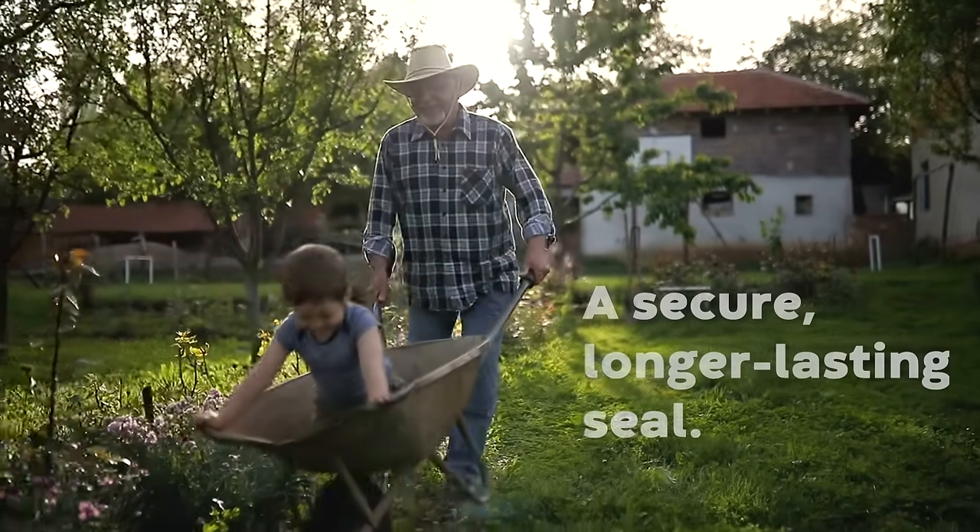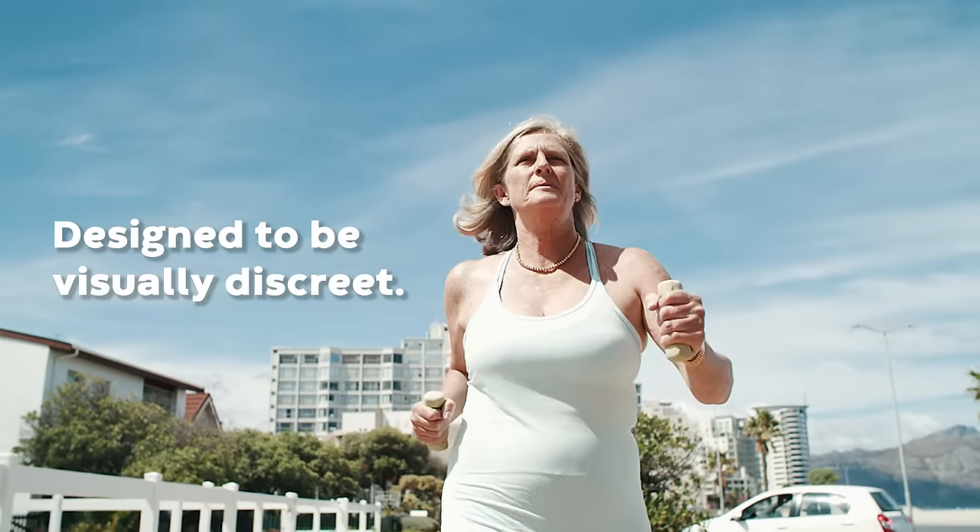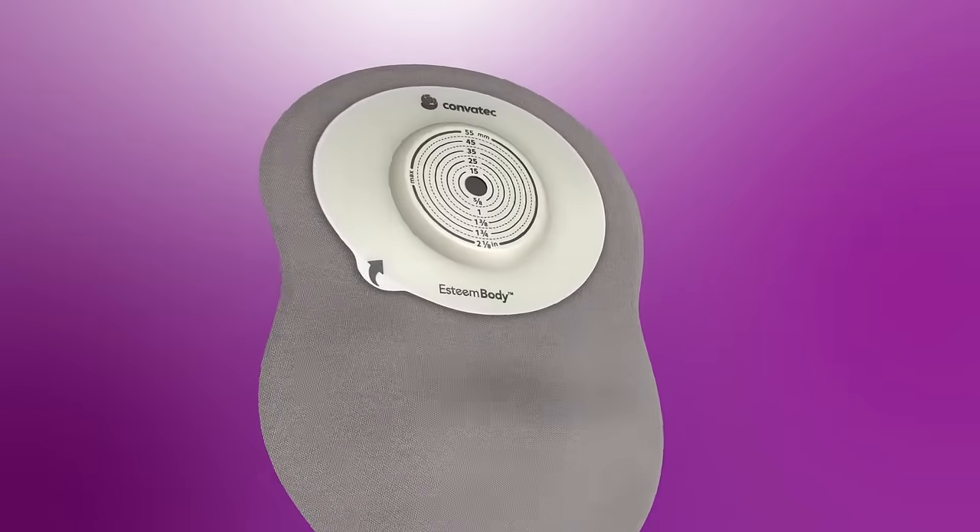Created to adapt to the body for a secure, longer-lasting seal. Designed to be visually discreet. This is Convitec like never before.